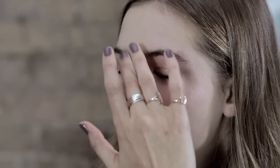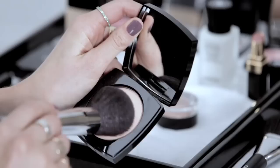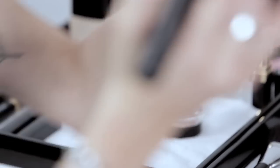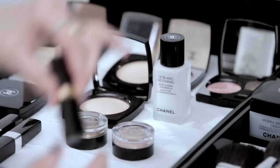I'm just going to pat the illuminator on the top of the cheekbones, the bridge of the nose, and a little bit on the cupid's bow. Then I'm going to use a little bit of really beautiful sheer powder, just around the T-zone, just to take off the shine without really taking away too much of the beauty of the natural skin.